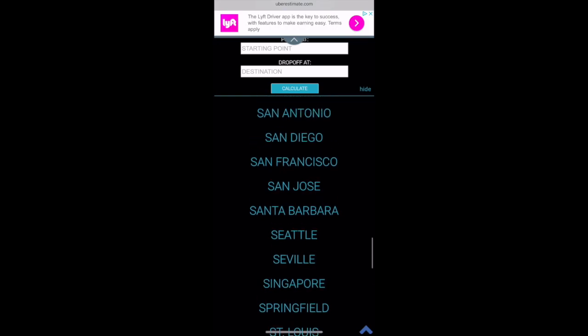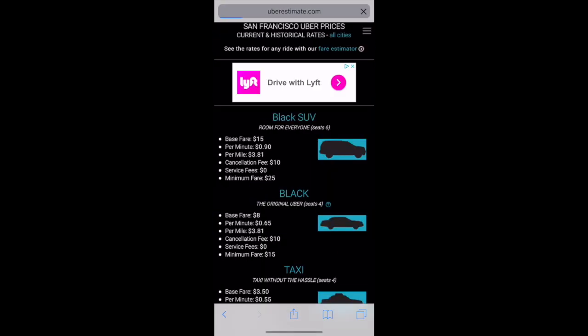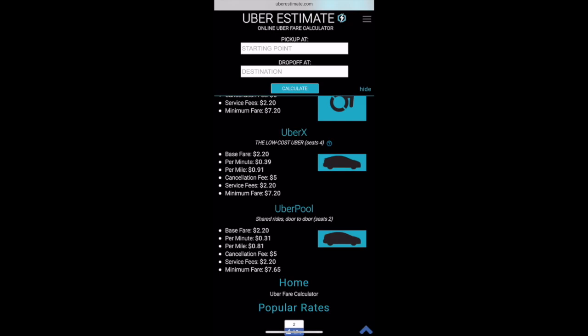We can also look at San Francisco as an example. The UberX rates in San Francisco are 39 cents per minute and 91 cents per mile. So that per minute rate is quite a bit higher, and the per mile rate is just a bit higher than Minneapolis and St. Paul.